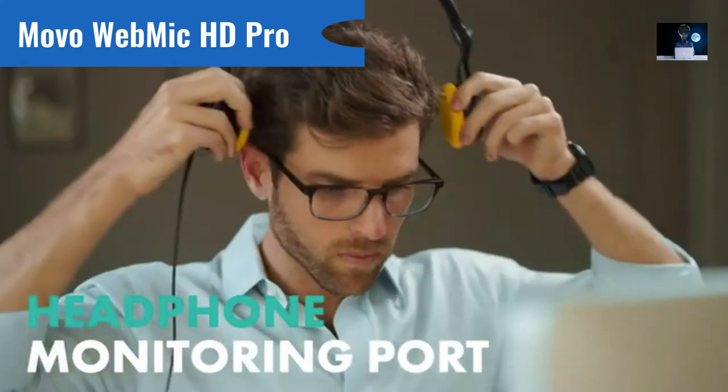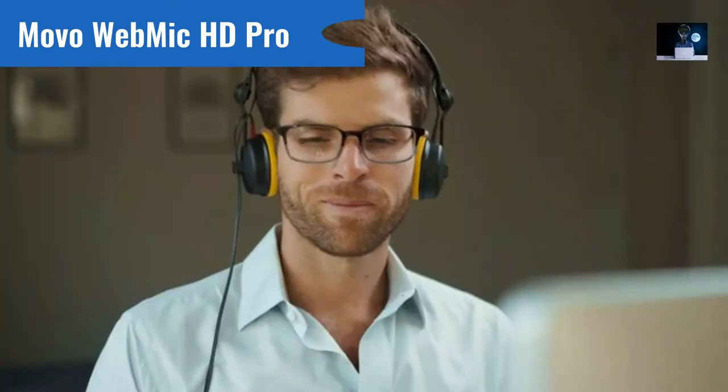Skip the confusing ins and outs of your computer's preferences with our built-in headphone monitoring port, allowing you to talk freely without the connectivity hassles of other devices.